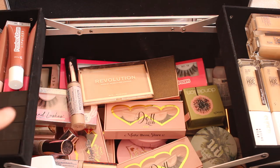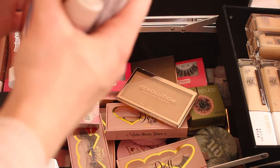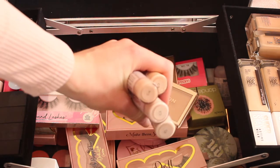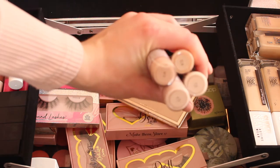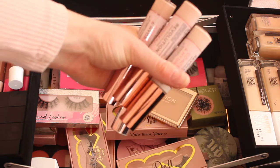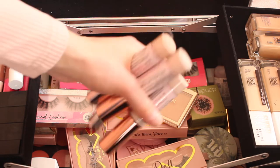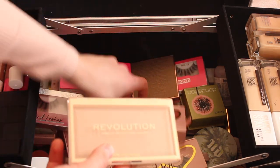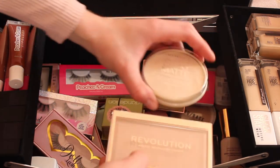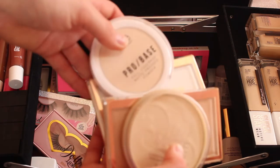This area is a bit more messy. For concealers, I use the Revolution Conceal and Hydrate ones — I have shades C1 up to C4, though I'm aware I need to expand to darker shades. These concealers are more blendable than the original Revolution ones. I also use Revolution powders for clients — a lovely matte powder — plus a Rimmel, an MUA, and a clear powder as backups.